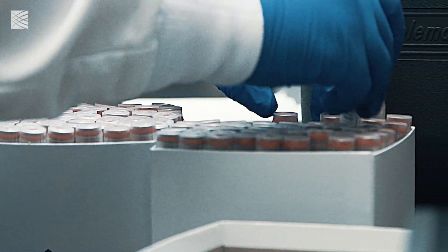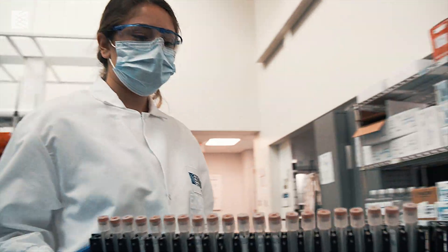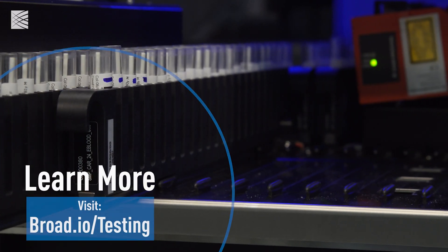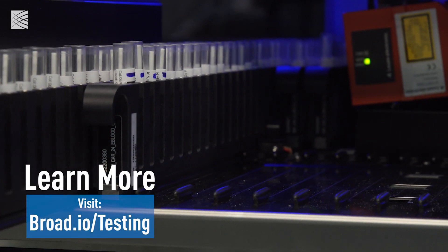Originally we were doing 96 samples in one go. Now doing 384, we're able to quadruple our throughput, which will allow us to streamline this and keep up with the demand as it's coming in the door.